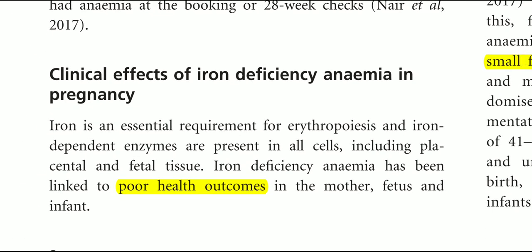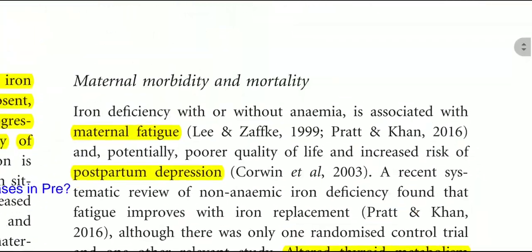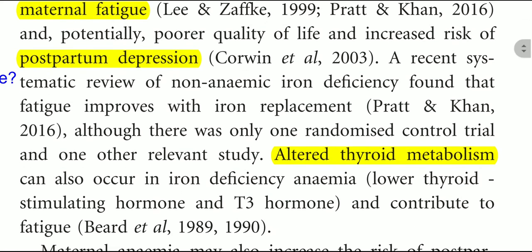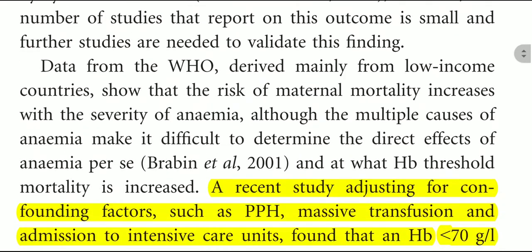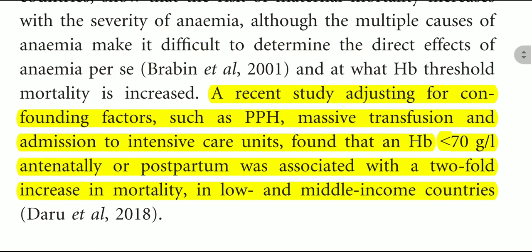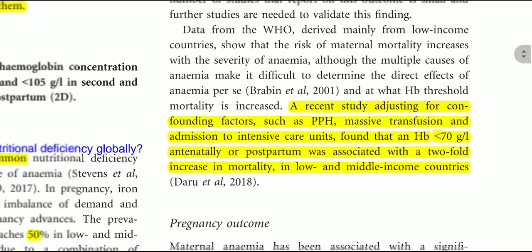Regarding the clinical effects of iron deficiency anemia in pregnancy: iron deficiency anemia results in poor health outcomes. Maternal complications include maternal fatigue, postpartum depression, altered thyroid metabolism (with lower thyroid stimulating hormone and T3), PPH, and puerperal sepsis. A recent study adjusting for confounding factors such as PPH, massive transfusion, and admission to intensive care unit found that HB of less than 70 g/L antenatally or postpartum was associated with a two-fold increase in mortality in low- and middle-income countries.